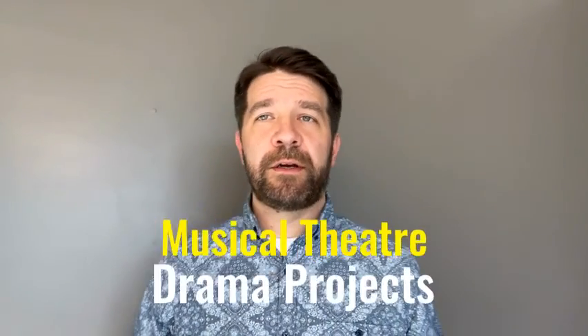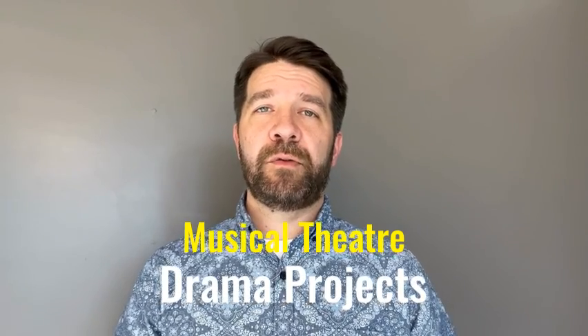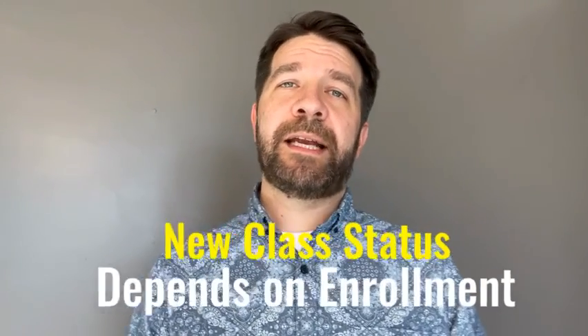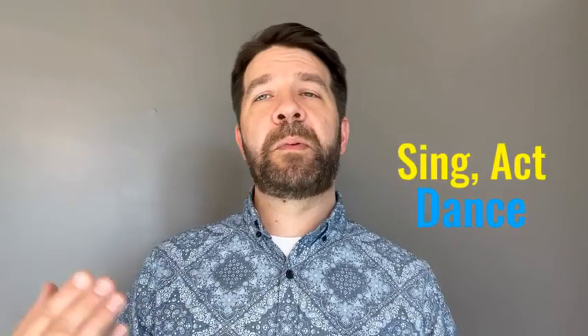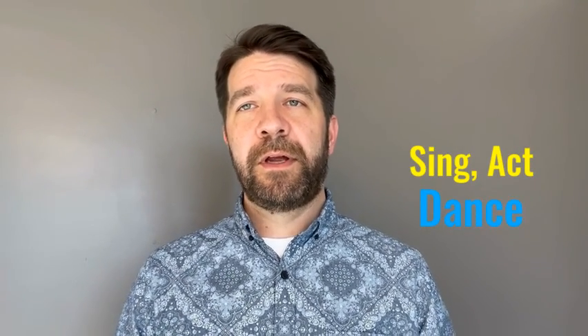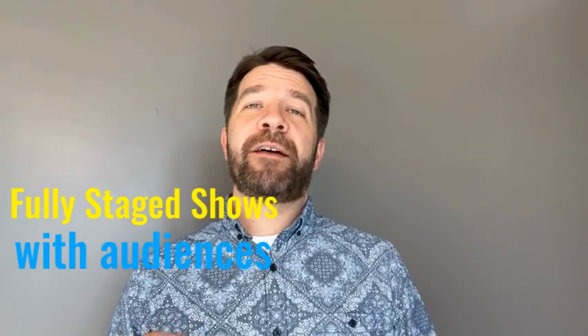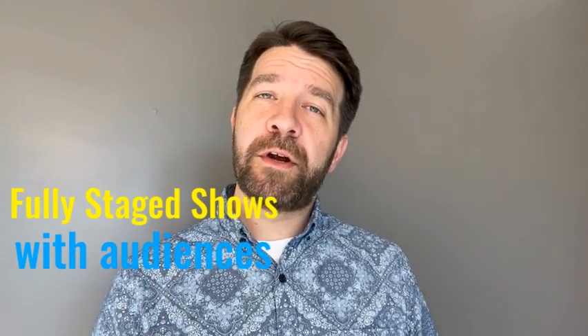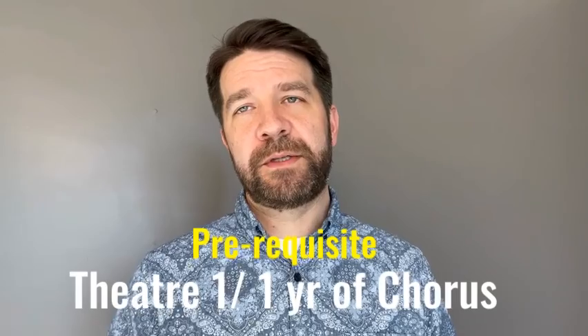Drama Projects Musical Theater is a class where we're going to be hands-on creating musicals in the classroom. We will dive into performance technique and create actual musical performances that will be performed outside of the classroom in real-world environments. You do need to have taken either chorus or Theater One in order to be considered for Musical Theater.